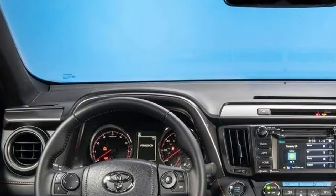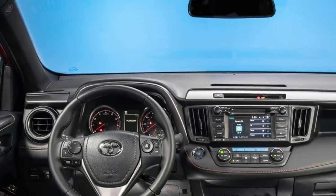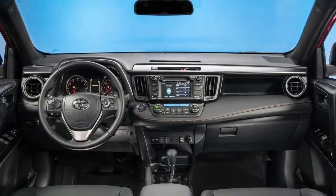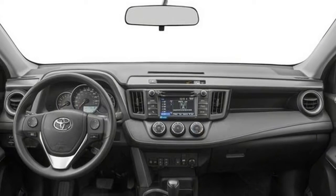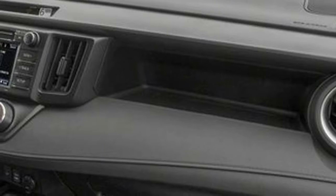Two weak spots of the 2013-15 RAV4 were its overly firm ride and a somewhat loud cabin. Toyota addressed both issues with the freshening, and we welcome the change. The result is a RAV4 that feels more refined, mature, and substantial.